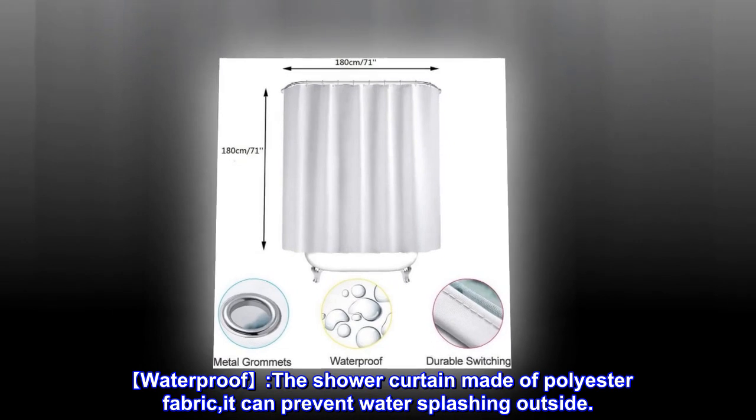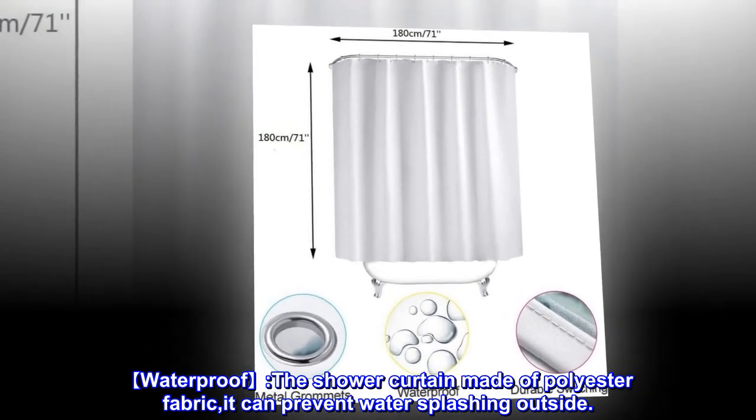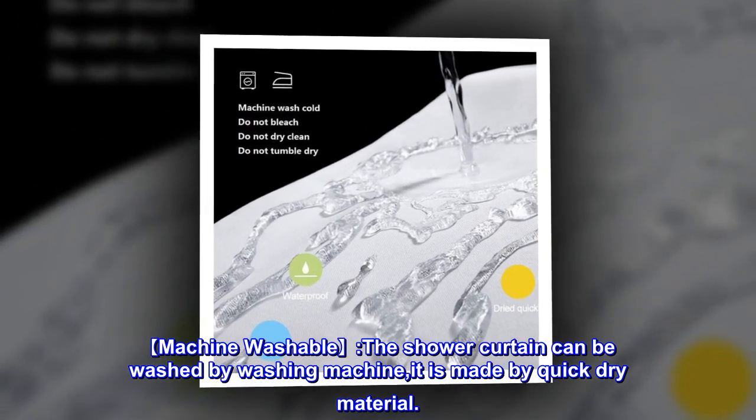Waterproof. The shower curtain is made of polyester fabric; it can prevent water splashing outside. Machine washable — the shower curtain can be washed by washing machine, and it is made of quick-dry material.